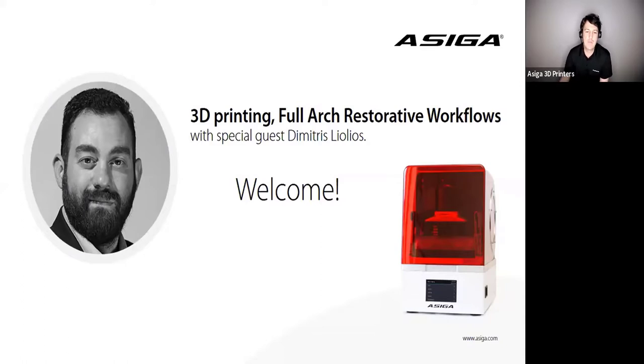Over the series, we will invite key dental design experts to join us to discuss how they've implemented 3D printing into their workflows. We hope that you will find this to be a form of guidance, education, and an insight into dental 3D printing. So we hope you enjoy.